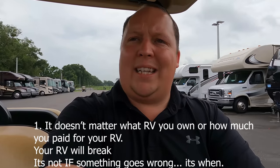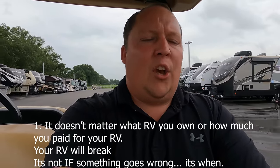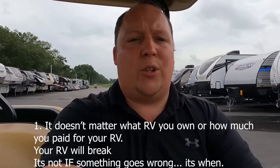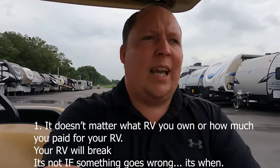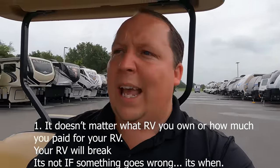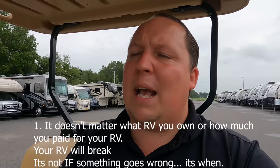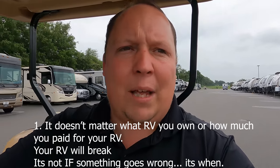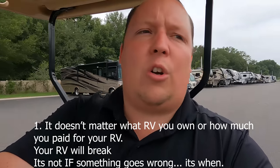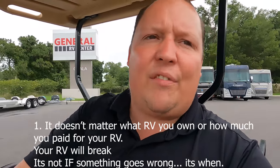The answer is they're all in the service department. It doesn't matter what brand you buy. It doesn't matter what price level you're spending your money at. Your RV is going to break down on you, new or used. It's an RV and it happens. Every time you hit a bump in the road, it's like your whole house is going through an earthquake during a hurricane. A lot of times customers come in and say they just want an RV that's not going to give them any problems. Unfortunately, that's not the reality of any RV.